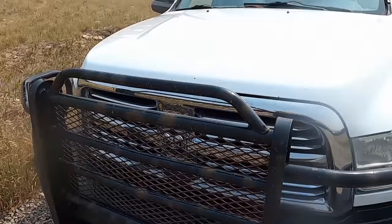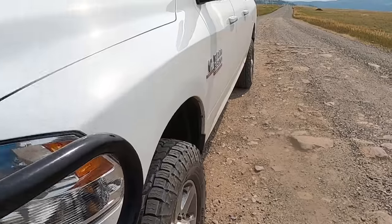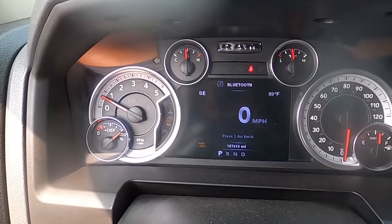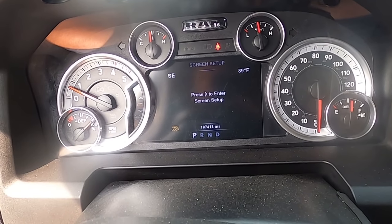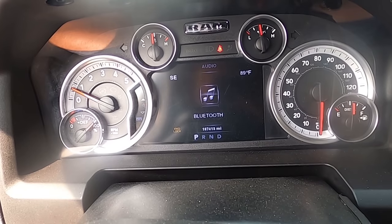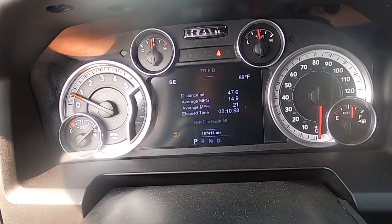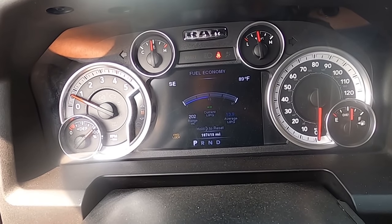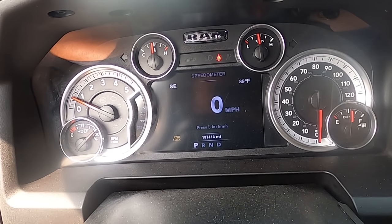Nothing a little elbow grease won't fix. This is a huge step up from the last truck — the dash here is even an upgrade, which is weird considering this is a 2014 and we had a 2016 before. It's allegedly the same trim package — they're both Big Horns — but clearly on the 3500 there's maybe a different options package, or maybe it's because it is the 3500.